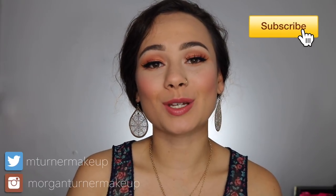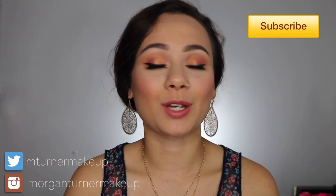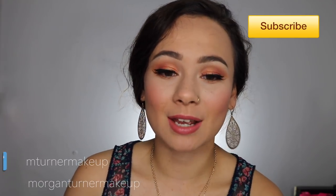Hey guys, welcome to my channel! Today I'm doing a video including some items that I picked up from the Nordstrom Anniversary Sale. Basically, it's a sale that Nordstrom has, but it's not on old things — it's on new things coming out for next season that you get at a reduced price. It's one of my favorite sales ever.